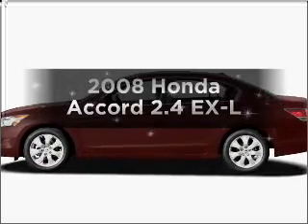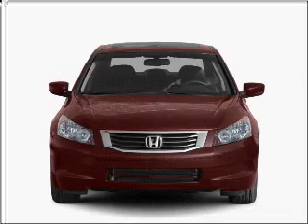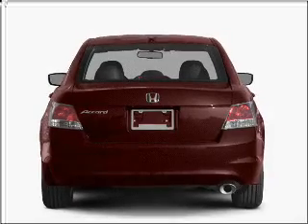Imagine yourself in this 2008 Honda Accord. If you're looking for a first-rate auto, this one could be yours today. With an efficient four-cylinder engine that responds smoothly to its five-speed automatic transmission.